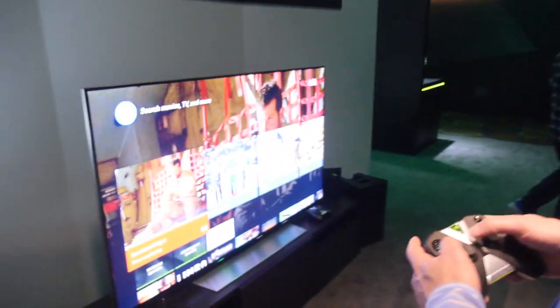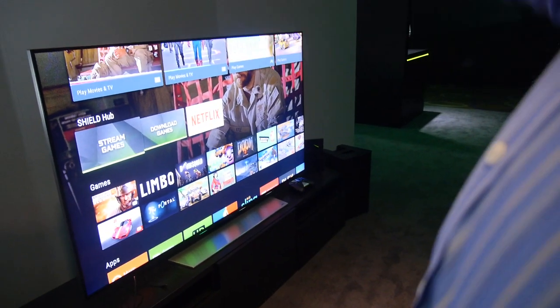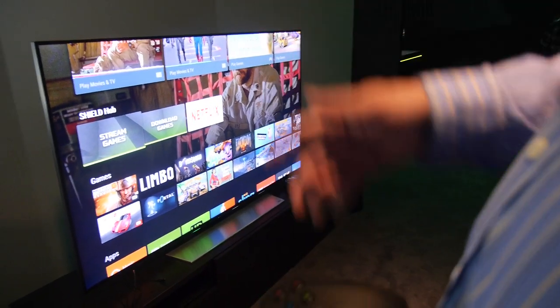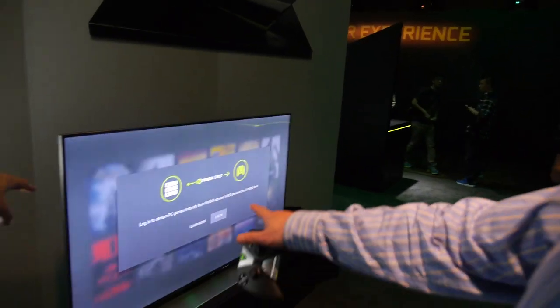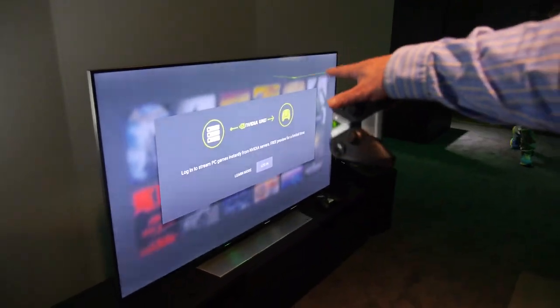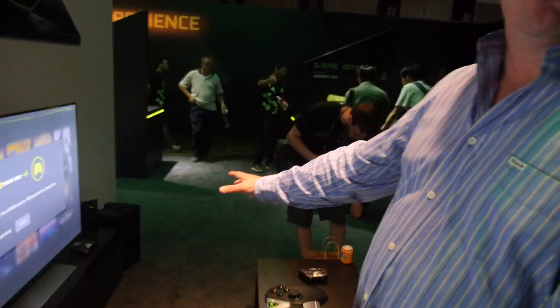If people want higher frame rate games, they can stream them. You can stream from your PC, you can stream from the cloud. If you look in our Shield Hub, you can go to Stream Games and connect to Grid, which is our game streaming service. You can also connect to your local PC with GameStream. So you can log into NVIDIA Grid and stream games instantly from our servers, or if you have a local PC with GeForce Experience you can stream your games directly to Shield.